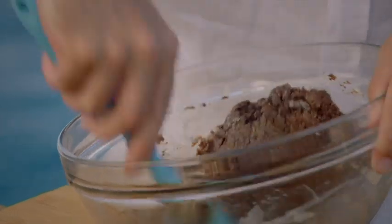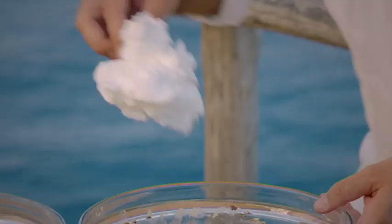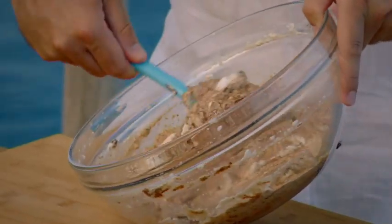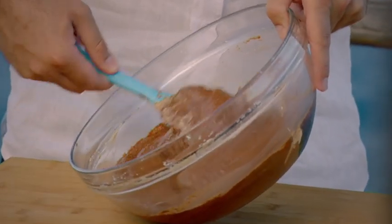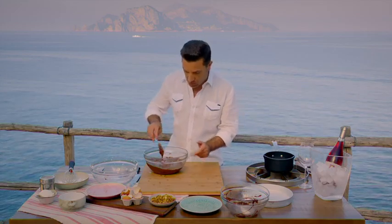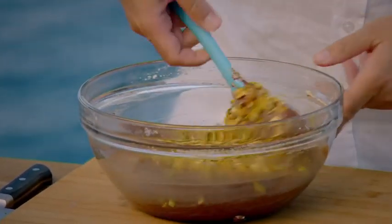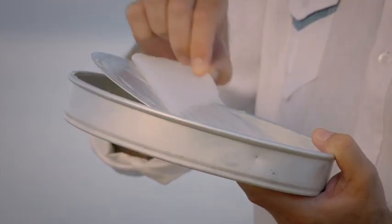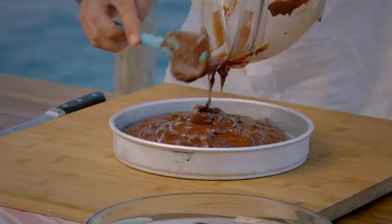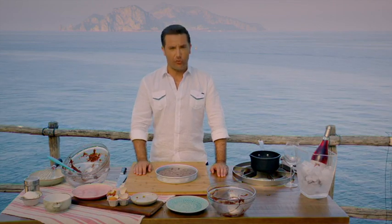When the consistency changes, only then do you add the egg whites, a little bit at a time — fold in one portion first. Look how the consistency is changing again — nice and fluffy. Only now, when you get this consistency, is when you fold in the pistachio nuts. Fold for about 30 seconds and the job is done. Line a loose-bottomed cake tin with greaseproof paper, pour the mixture in, and put it in the oven preheated to 180 degrees for 30 minutes.